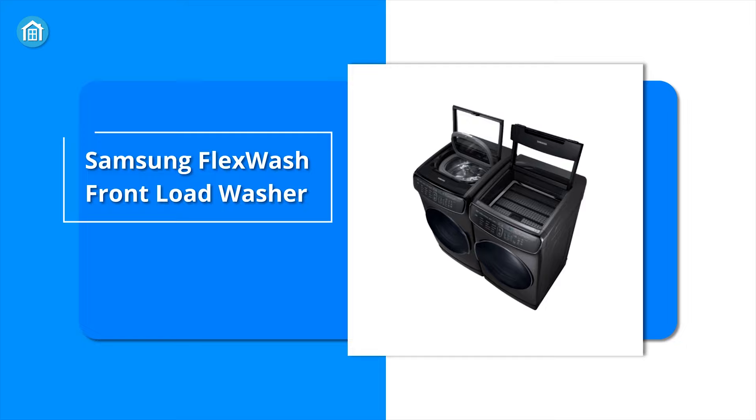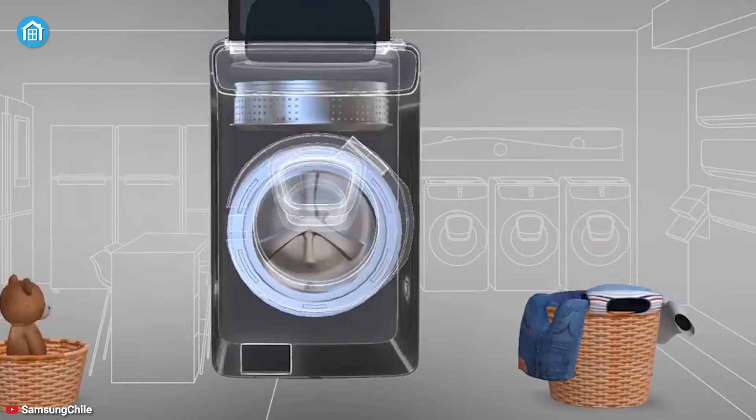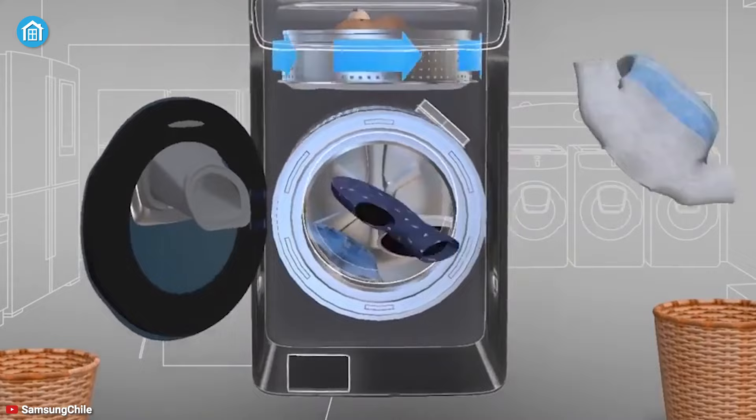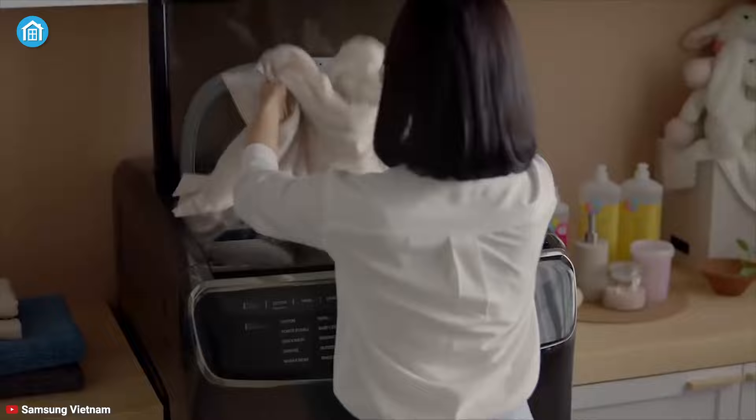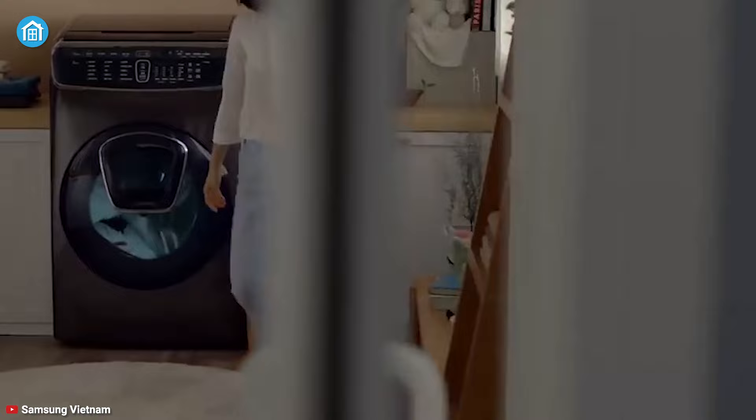First off, we have the Samsung Flex Watch front load washer, a double-duty appliance that offers you the ultimate laundry flexibility. The combination of a large five cubic feet capacity lower washer with a dedicated one cubic feet capacity upper washer means fewer washes, less time in the laundry, and more time for you. You can wash a full load in as little as 30 minutes, whereas the steam wash feature eliminates stains without any pre-treatment.